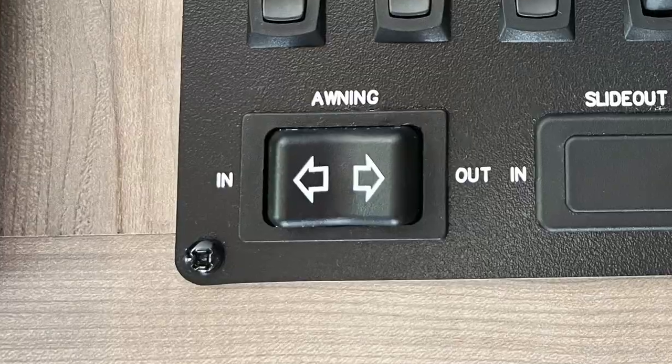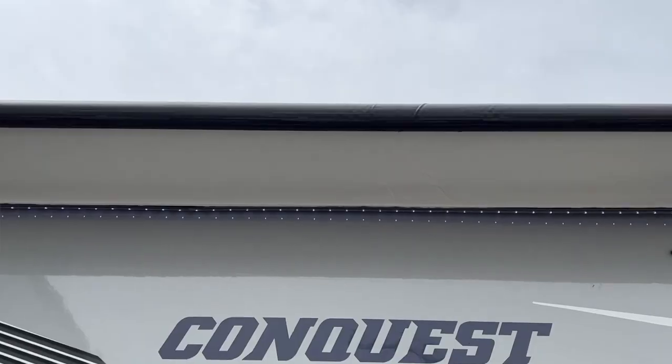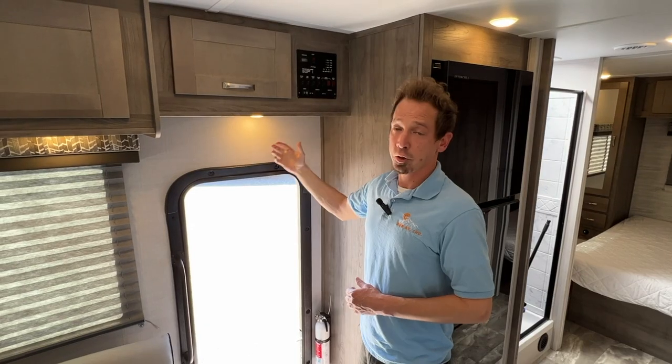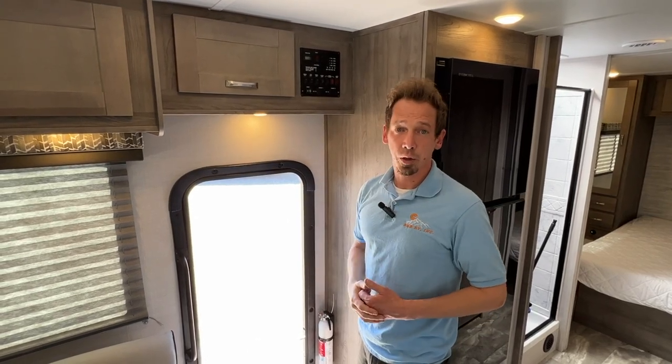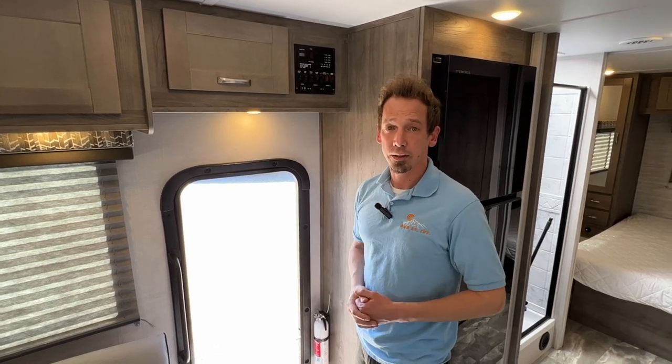The last switch here is for your patio awning. On the passenger side, you have that big awning — just push out to run it out and in to run it back in. Just make sure you retract that if there's any kind of inclement weather — windy, rain, snow, anything like that. Make sure that is retracted.